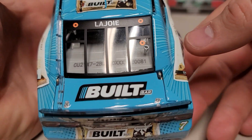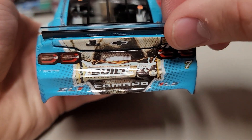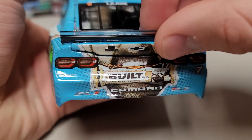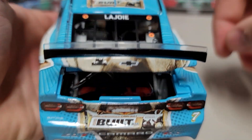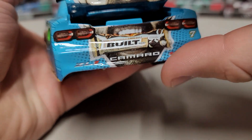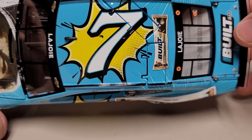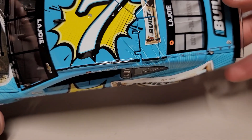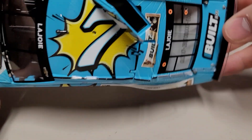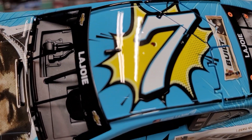This car is really all about this bright blue and yellow texture mixing together. We've got our ethanol ring, our tall spoiler, Built Bar on the deck lid, and the DIN number 81 — LaJoie across the rear window. You can see LaJoie's face with a Built Bar in his mouth — the LaJoie face car was just a thing everybody loved. There's our fuel cell in the back, and on the roof we have number seven with that same 'pow' logo popping behind it, plus a Built Bar across there and two roof flaps popping open.